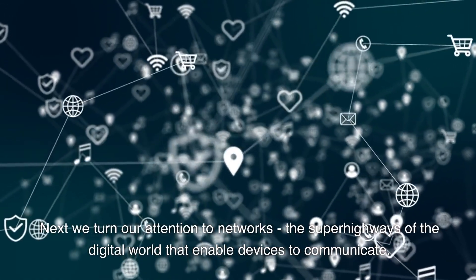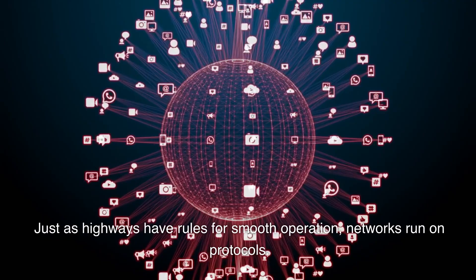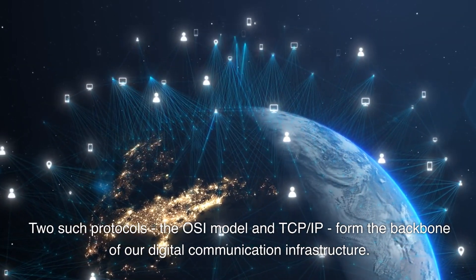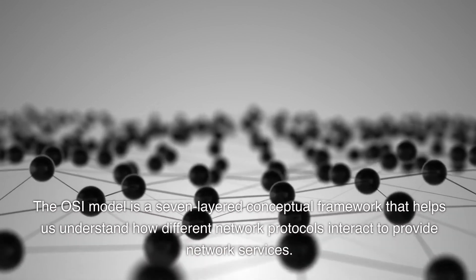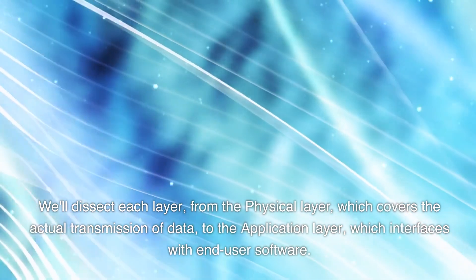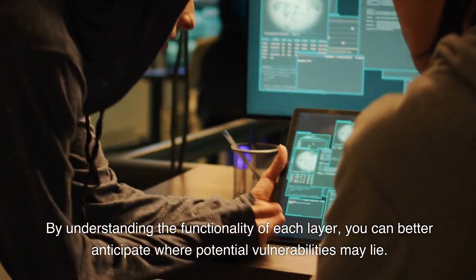Next, we turn our attention to networks — the superhighways of the digital world that enable devices to communicate. Just as highways have rules for smooth operation, networks run on protocols. The OSI model is a seven-layered conceptual framework that helps us understand how different network protocols interact to provide network services. We'll dissect each layer, from the physical layer, which covers the actual transmission of data, to the application layer, which interfaces with end-user software. By understanding the functionality of each layer, you can better anticipate where potential vulnerabilities may lie.